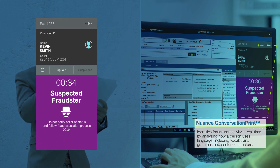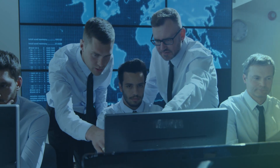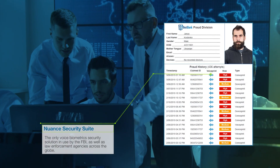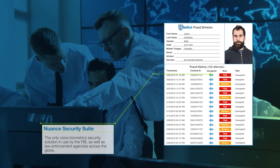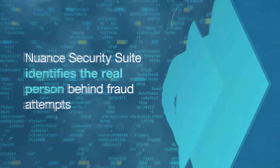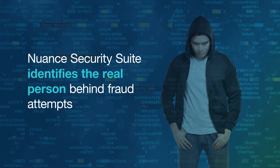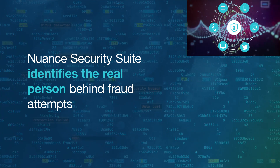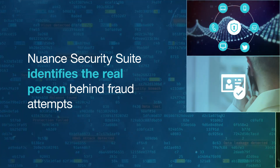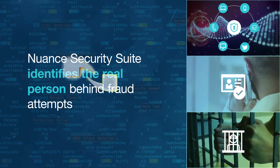Using the information gathered during the various attempts, the fraud team starts investigating and is able to compile a case for law enforcement, stopping the current and future fraud threats to Best Bank by this person. Nuance Security Suite identifies the real person behind fraud attempts, providing omnichannel biometric security for your company, easy authentication for your customers, and real consequences for criminals. Let Nuance show you how.